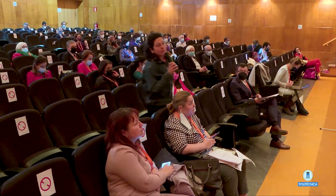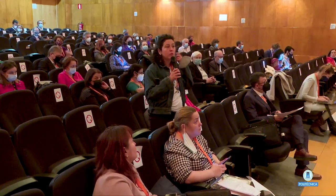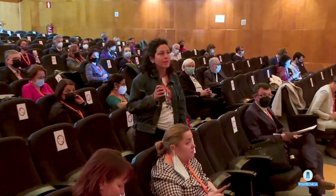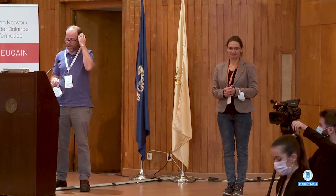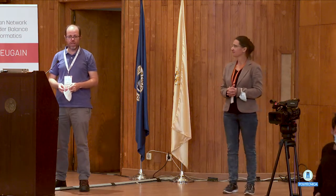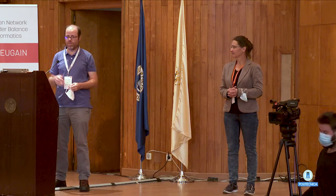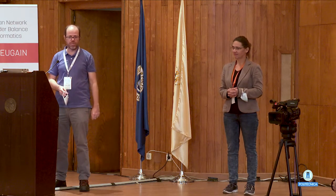Thank you for your presentation. My question is about self-efficacy — is it perceived self-efficacy or do you measure it differently? Yes, thank you — all of this is perceived. We used a standard questionnaire that Margaret Burnett, the inventor of the GenderMag approach, generously provided. By now we have a few hundred questionnaires completed by professors, students, and professionals, and we are just starting to explore the data.